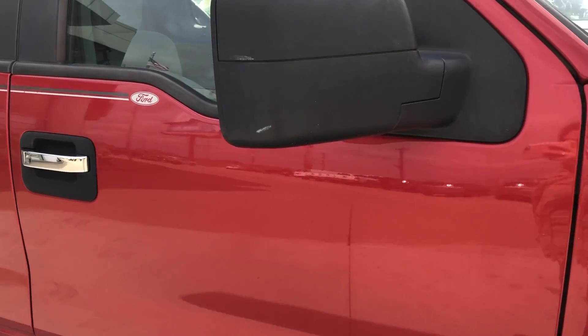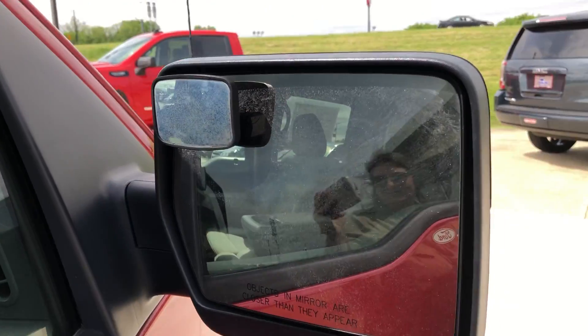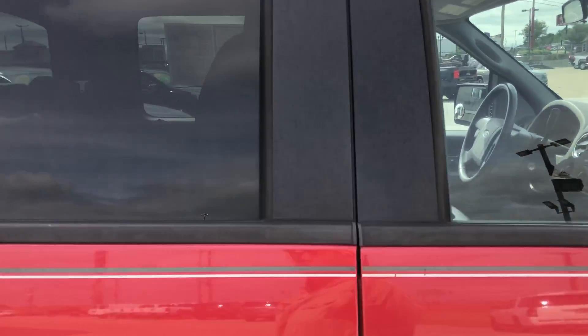This vehicle has a 5.4 liter V8 engine and dark rear privacy glass.